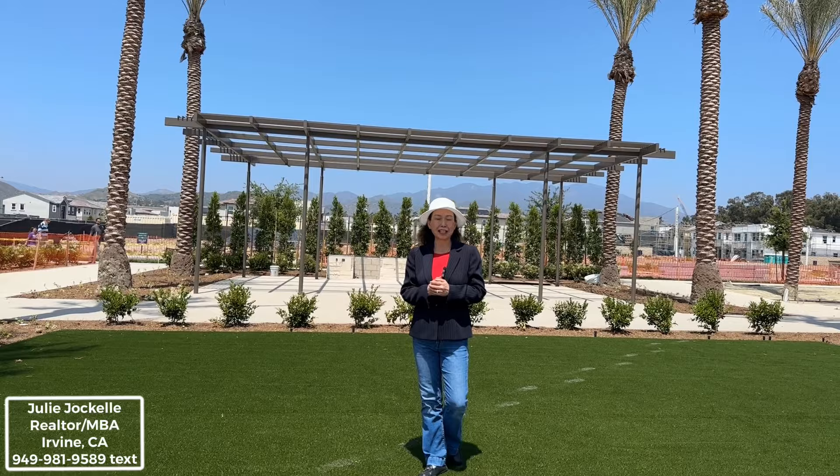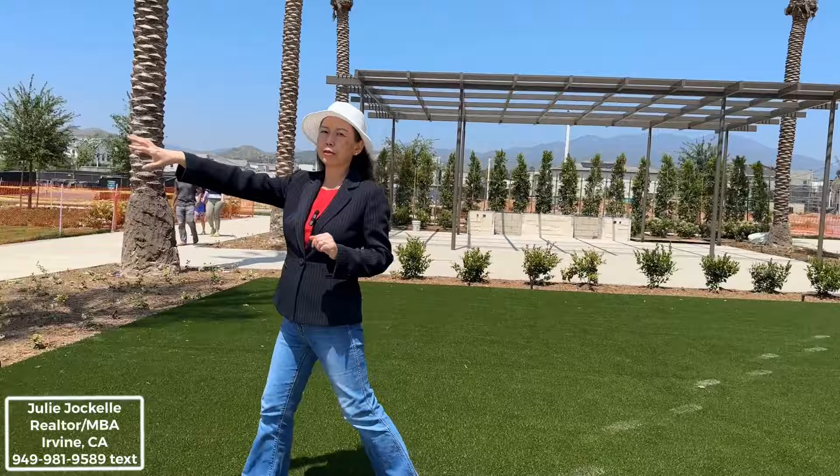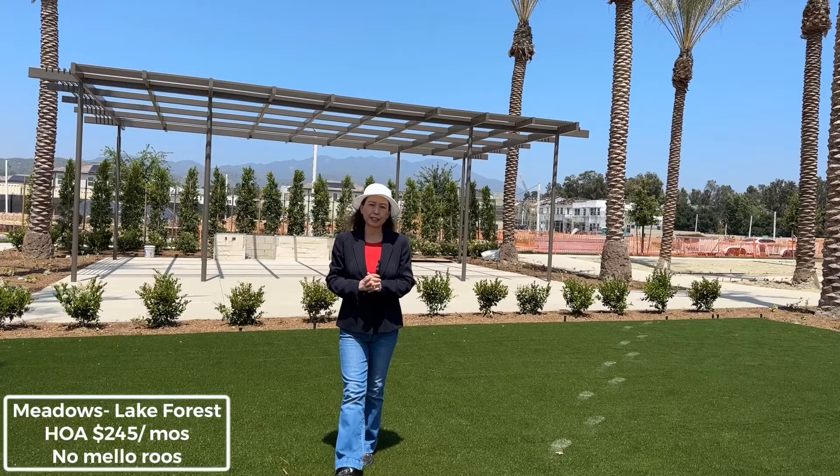Outside, this is the grass area. Here is the artificial grass. I believe over there is real grass, so kids can play there and dogs can run around.